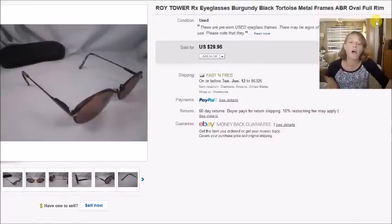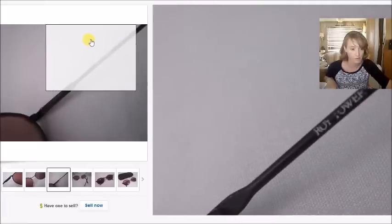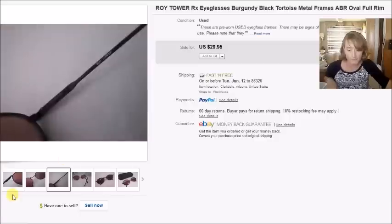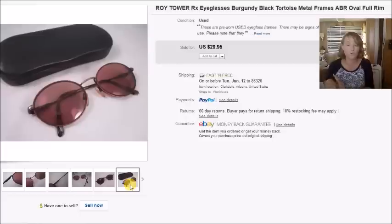Next are Roy Tower eyeglasses — I like selling this brand too, though the name is a bit rubbed off on this pair. I paid $3 for them at a thrift store, they sold for $30 with free shipping, and my profit was $19.69.